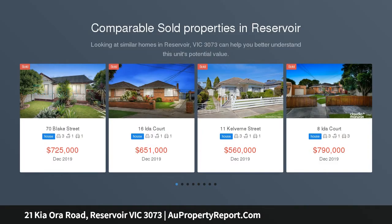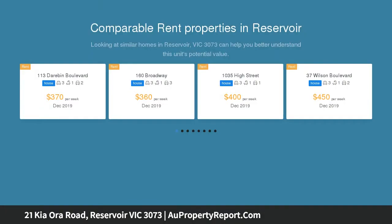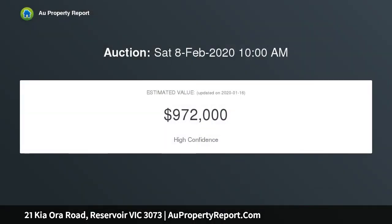This double front weatherboard home presents exciting options for home buyers and builders alike to revive, renew, or completely redevelop STCA in a quiet locale. Set on a great block of land, approximately 557 square meters.